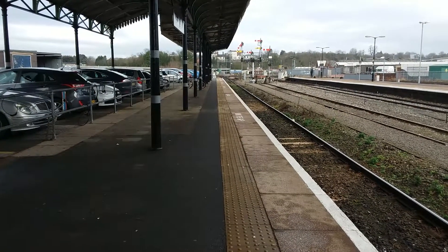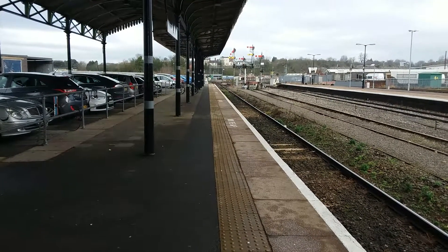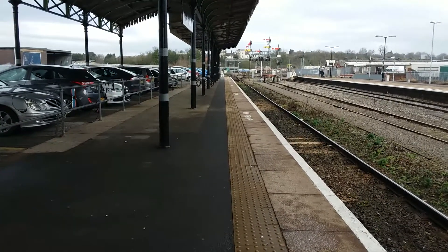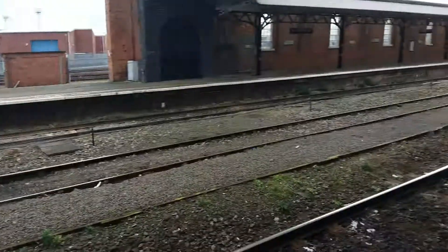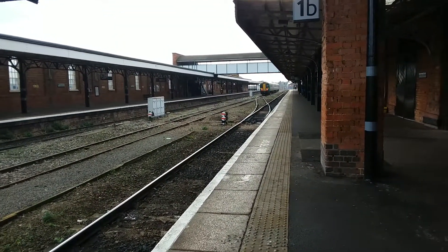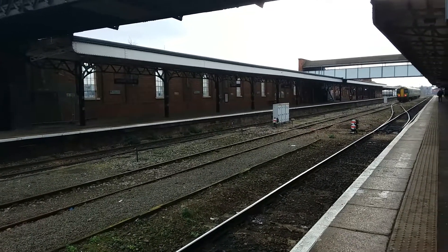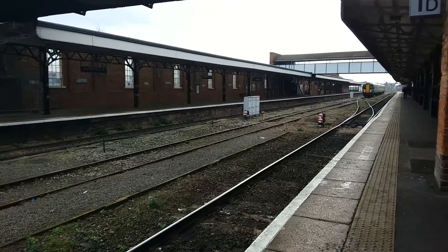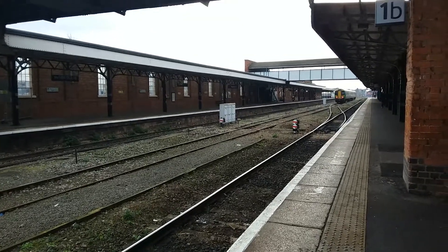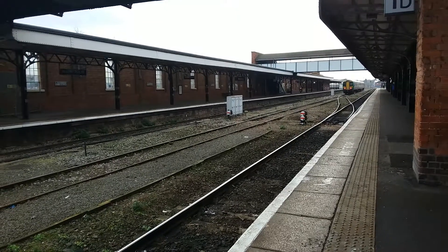Today here at Worcester Shrub Hill, as you may have gathered, we'll be seeing services from Great Western Railway and West Midlands Railway. Shrub Hill looks like a decent station — we've got a 172 just down there, 172342, and just behind platform 2 over there we've also got an HST which you may see later. So let's get started here at the really nice-looking Worcester Shrub Hill.